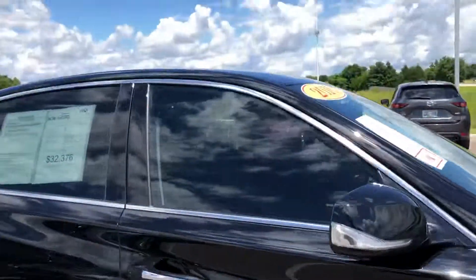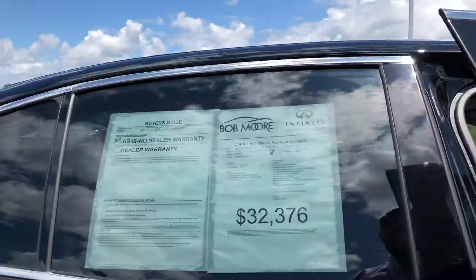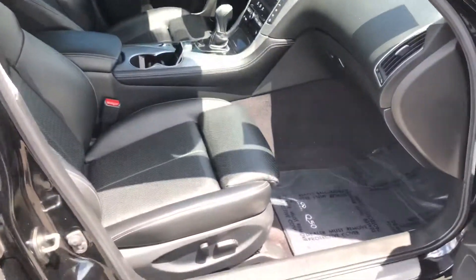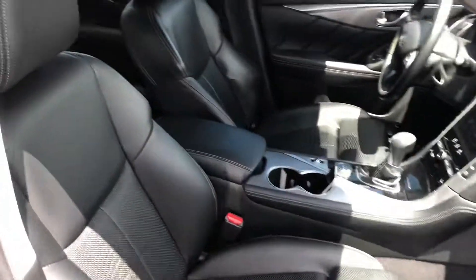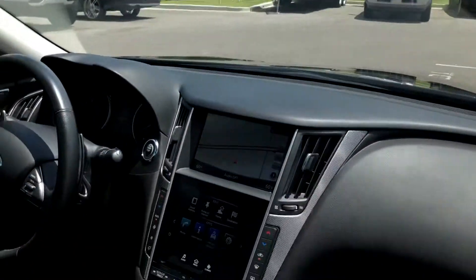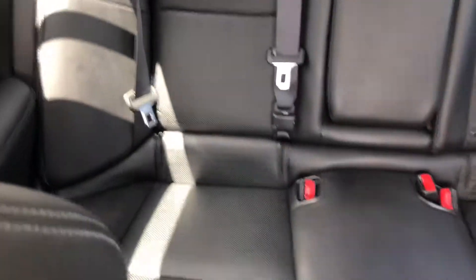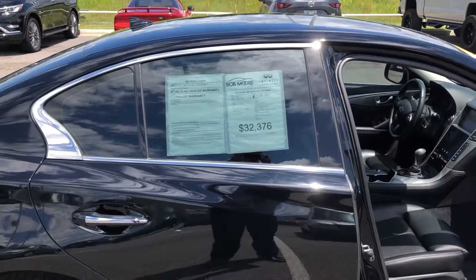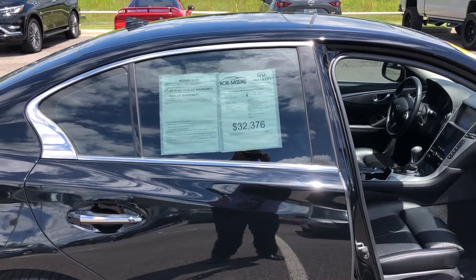And the interior is in impeccable shape as well. Seats in great shape. I will follow up with a phone call. Thank you, sir.